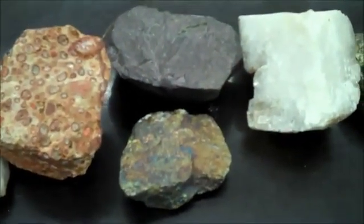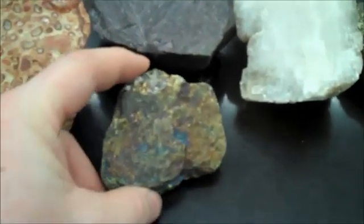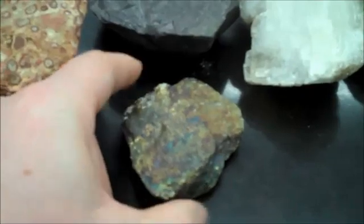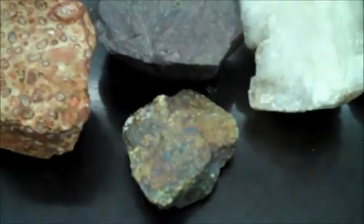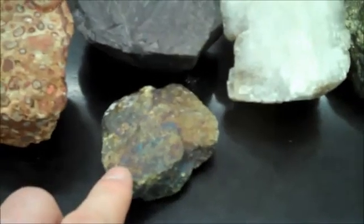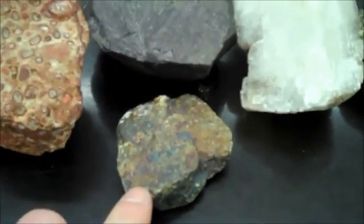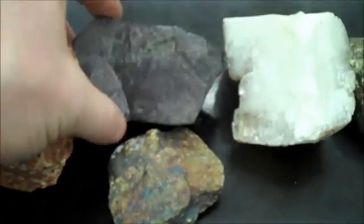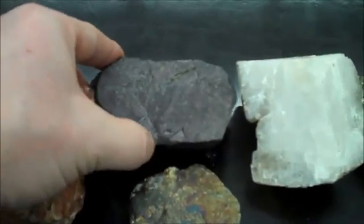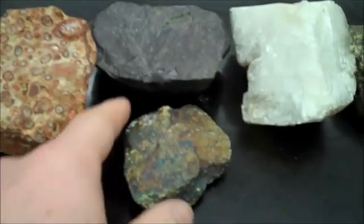Bornite is peacock brassy or iridescent brassy — it has a whole bunch of different colors. A lot of times when it's peacock colored like this, that's chalcopyrite that's been oxidized. However, bornite itself is more of a deep purple.